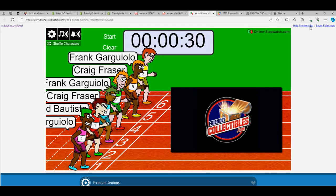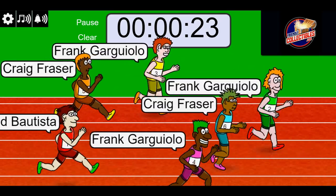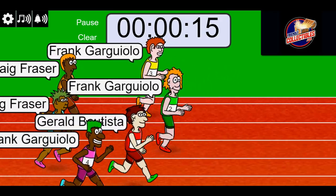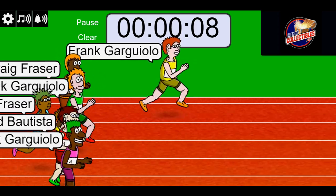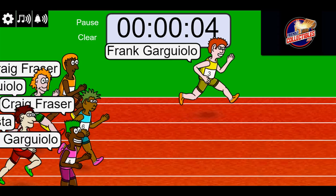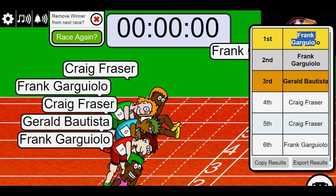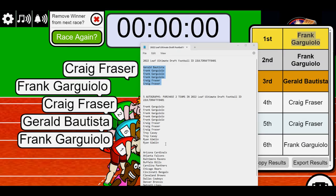Lucky number seven, on your mark, get set, go! Frank G, you were in the lead, you got the lead now, yellow jersey. Look at this — running away with the lead, you got this thing wrapped up man! Congratulations, four spots in the box that we're about to rip open are yours. To the victor go the spoils. Would you look at that — Frank G, congratulations, thanks for getting the race going.